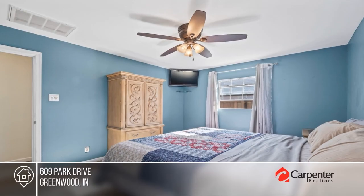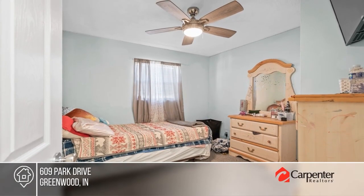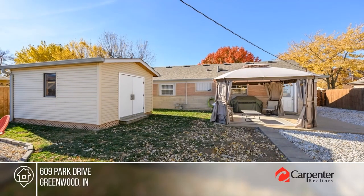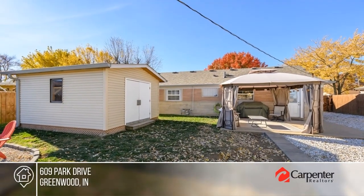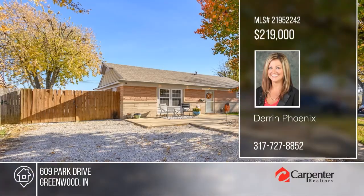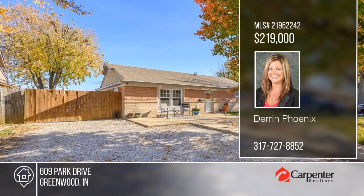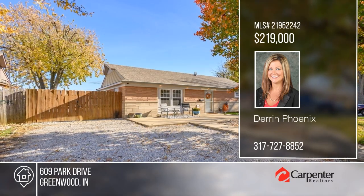Recently revitalized Greenwood home boasts a brand-new roof, gutters, and flooring, as well as a forthcoming HVAC, water heater, and water softener. Offering three cozy bedrooms, a well-appointed bathroom, revamped kitchen, and the convenience of a heated one-car detached garage. Outside, delight in the fully-fenced backyard with pergola and fire pits. Call Darren Phoenix to view.